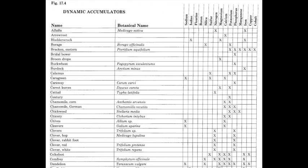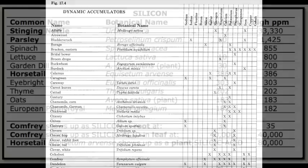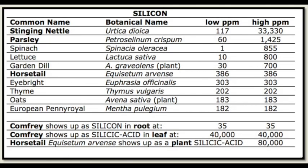Here's a page from my 1986 book that had dozens and dozens of dynamic accumulators and the elements that they were supposed to accumulate. So I went looking for some data instead of anecdotal information.